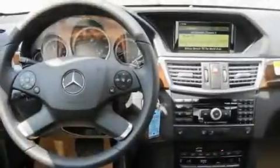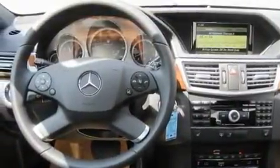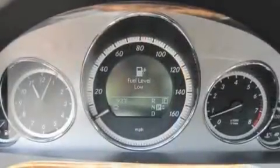Additional features include a stability control system, the tele-aid system, an anti-lock braking system, a heated passenger seat, and cruise control.